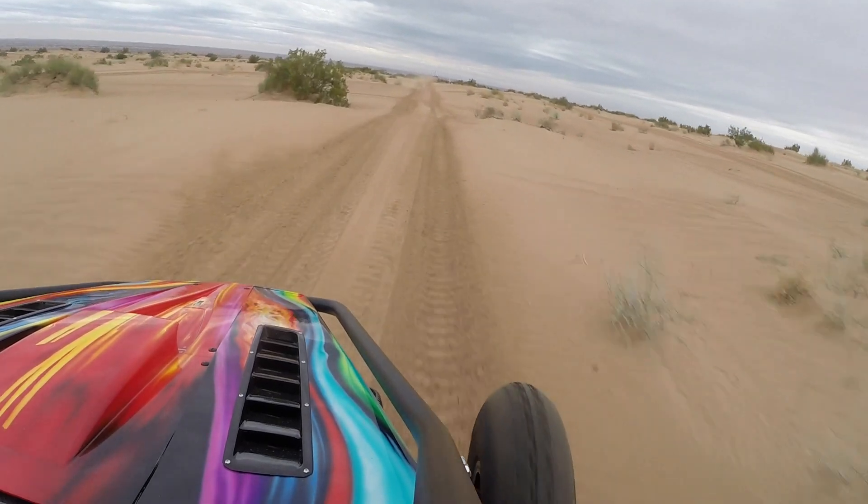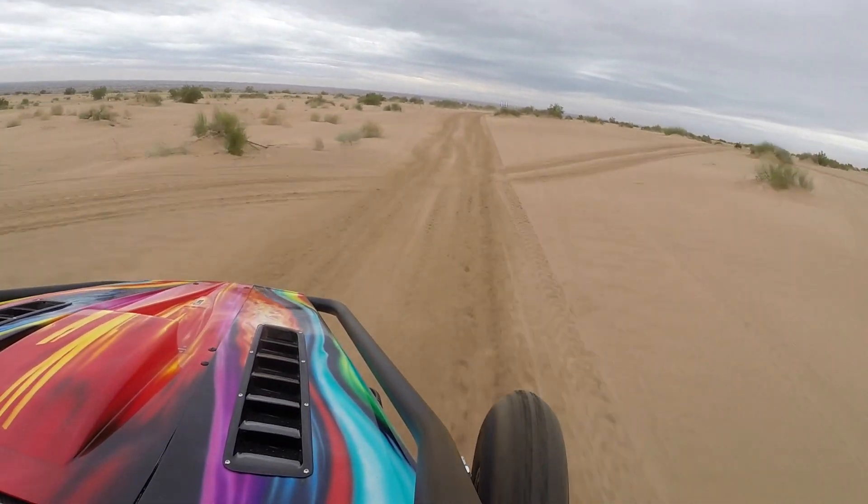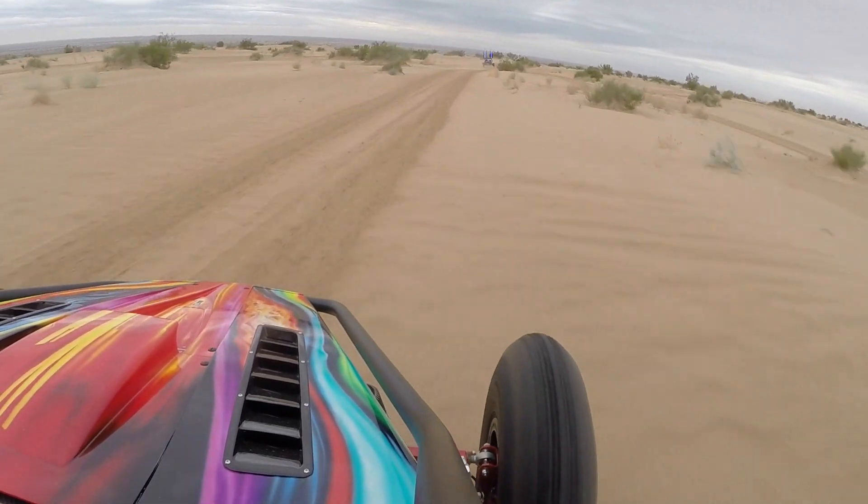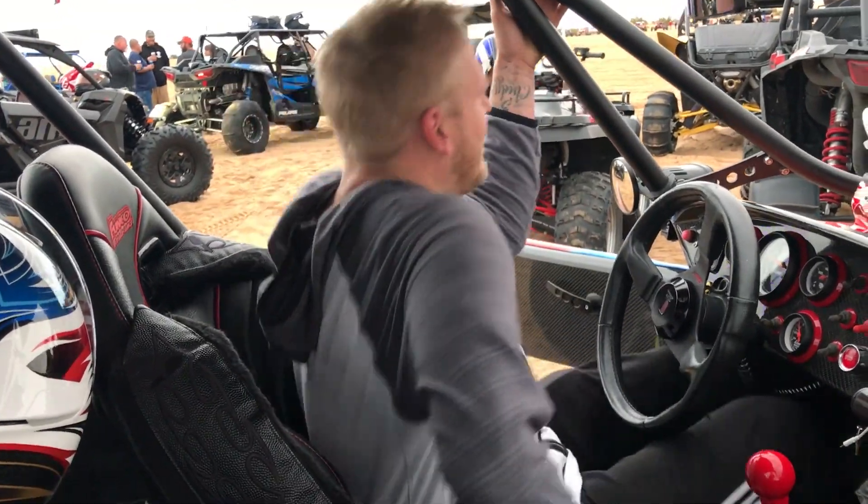Yo Waldo, yo Waldo — where? Oh, here! Gareth's going to take you guys for a quick ride down on Drax.